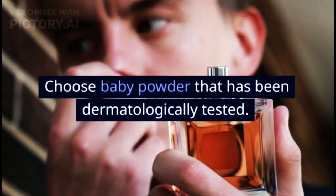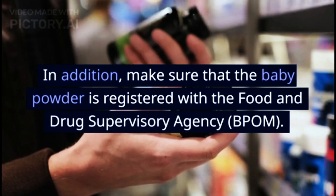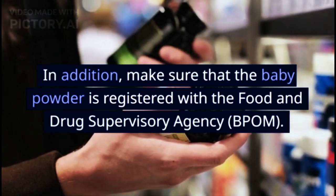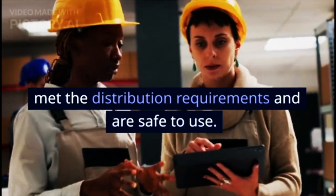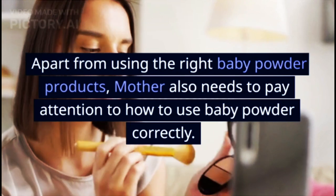Dermatologically tested — choose baby powder that has been dermatologically tested. In addition, make sure that the baby powder is registered with the Food and Drug Supervisory Agency (BPOM). Products registered with BPOM have met the distribution requirements and are safe to use.